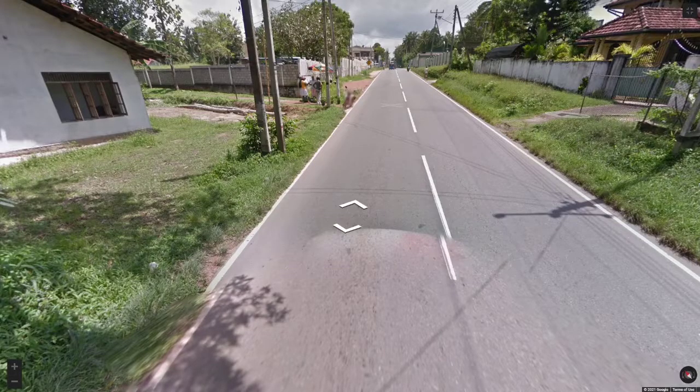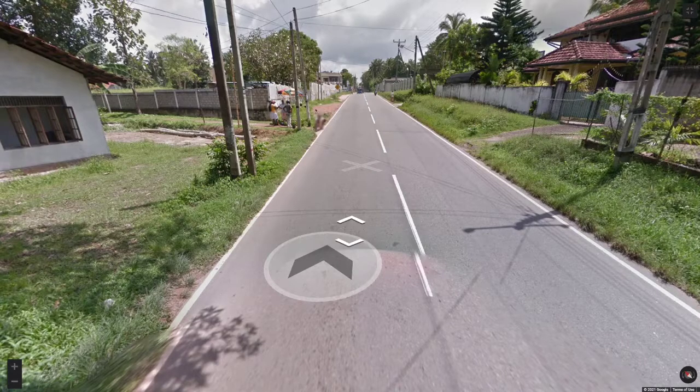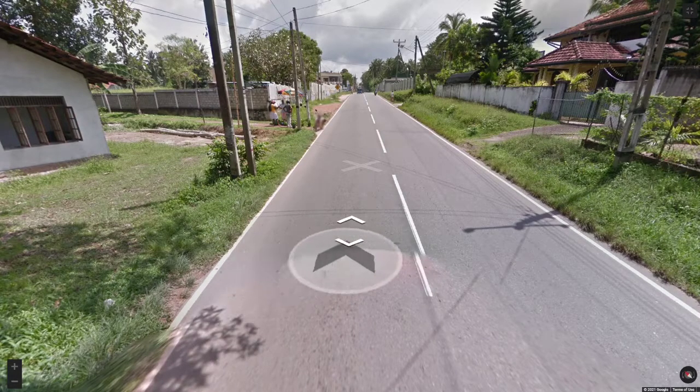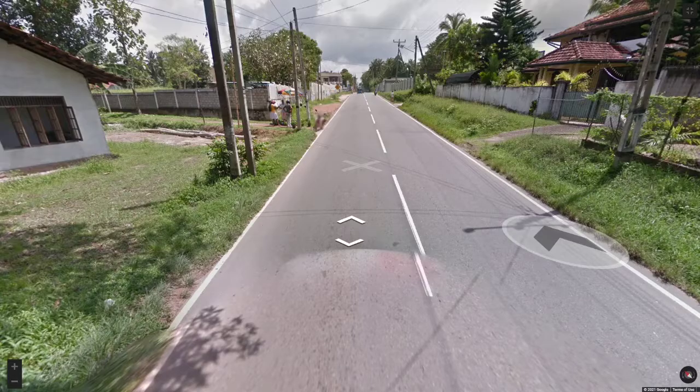And then in Sri Lanka, you can spot the Google car by the pattern at the front of the car here. This one's quite faint, but it has like a blue, white and red fade or blur at the front of the car. So you'll see that quite often in Sri Lanka.